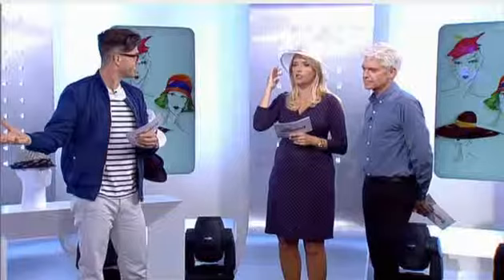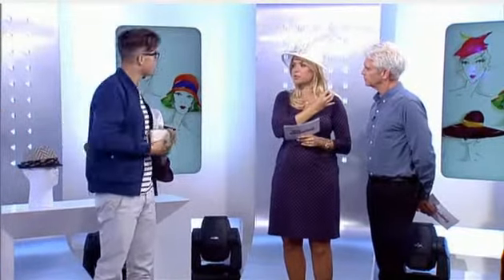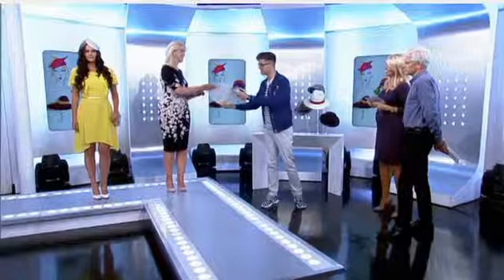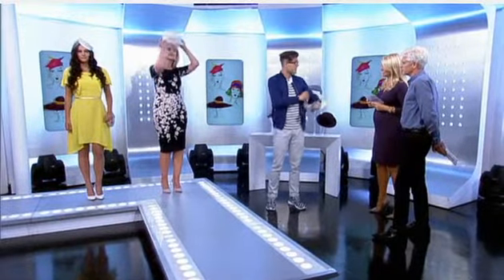Something I like about a light colour hat is that in photos you can get too much of a shadow across your face when you wear a black hat — you just constantly have that shadow. When it's light, it's like a light box. But if you do take your hat off when sitting down to dinner and you're suffering from hat hair, we have a solution.